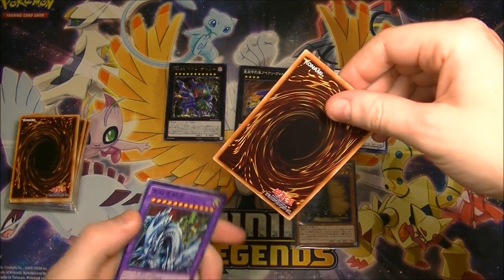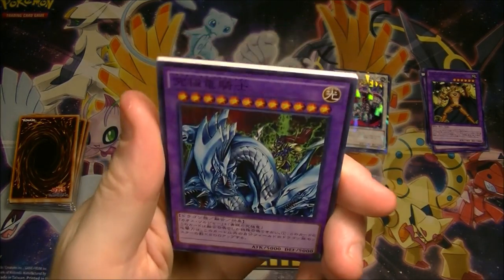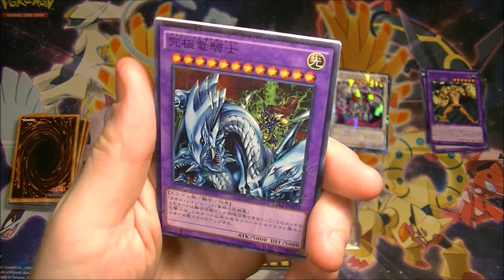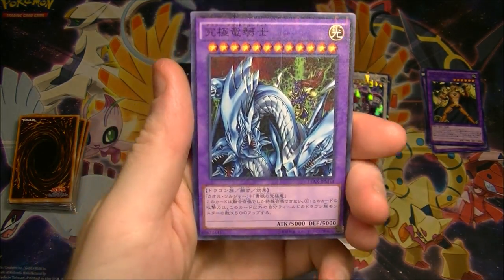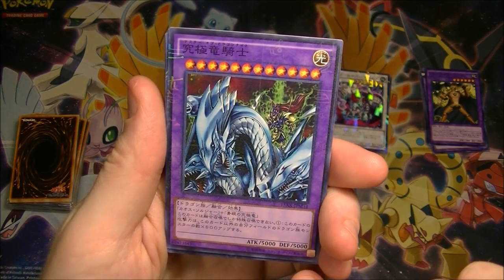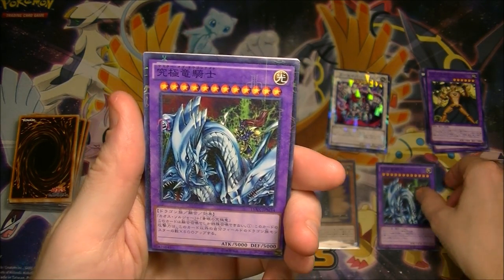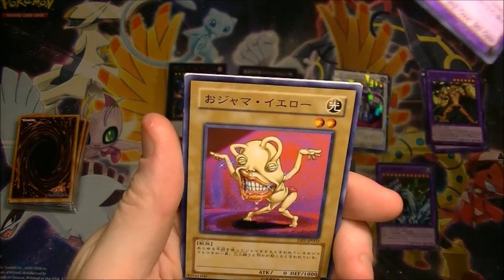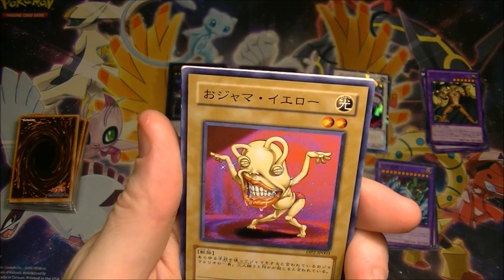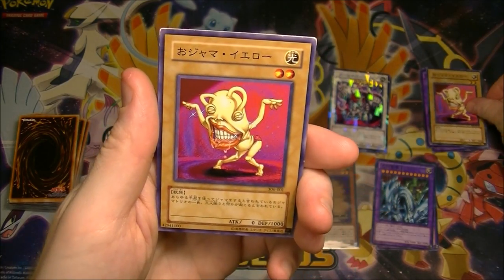Alright, it's going well so far — look at that. What does that say? Master of Dragon Knight. I like these hieroglyphics-style ones, that's super cool. Whoa — attack and defense 5000! Oh, it's just two of them okay. This can't be that valuable, but it looks awesome.